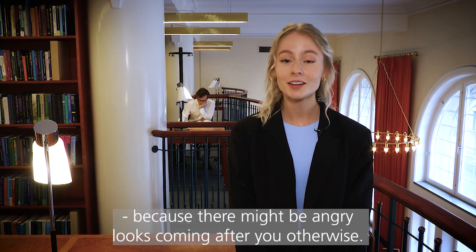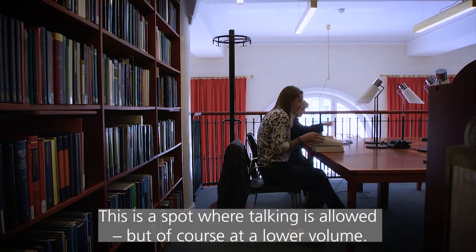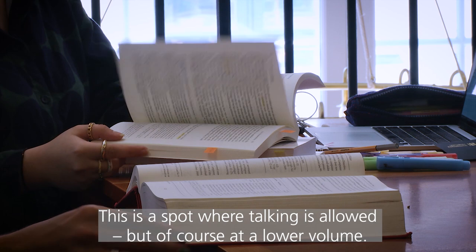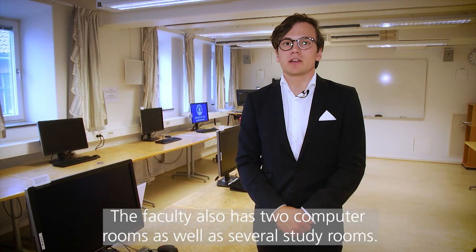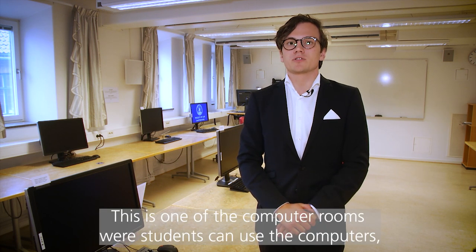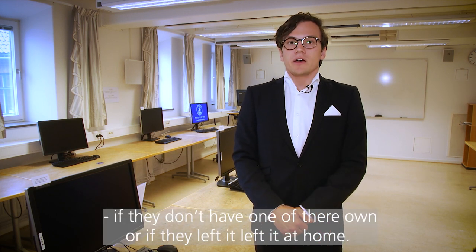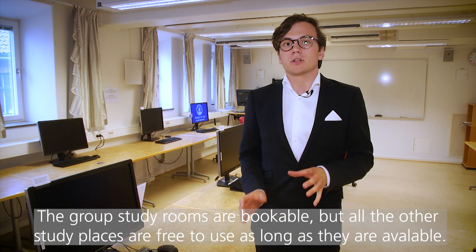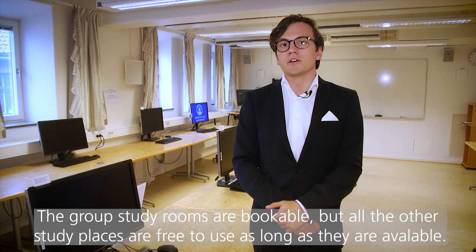If you prefer a different vibe, I can recommend studying here at the balcony. This is a spot where talking is allowed but of course at a lower volume. The faculty also has two computer rooms as well as several study rooms. This is one of the computer rooms where students can use computers if they don't have one of their own or if they left it at home. The group study rooms are bookable but all the other study places are free to use as long as they're available.